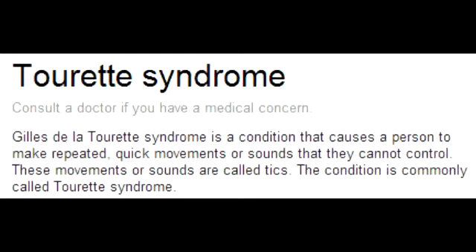Describe the prevalence of Tourette's Syndrome. Lifetime prevalence of Tourette's Syndrome occurs in 0.1 to 1% of the general population.